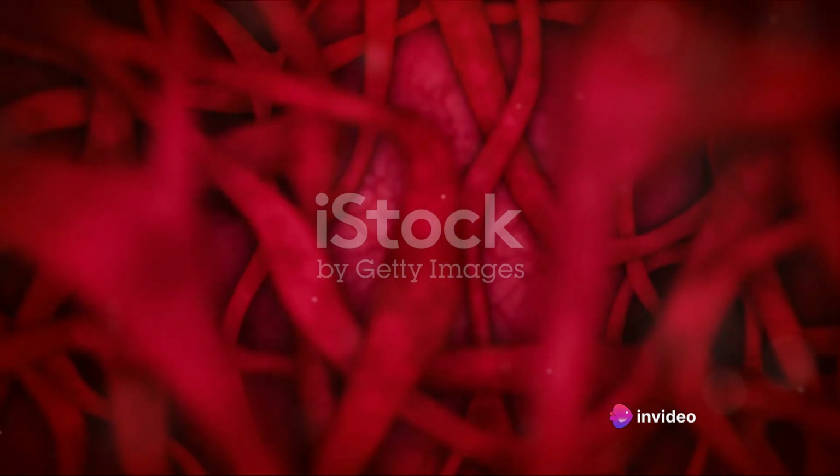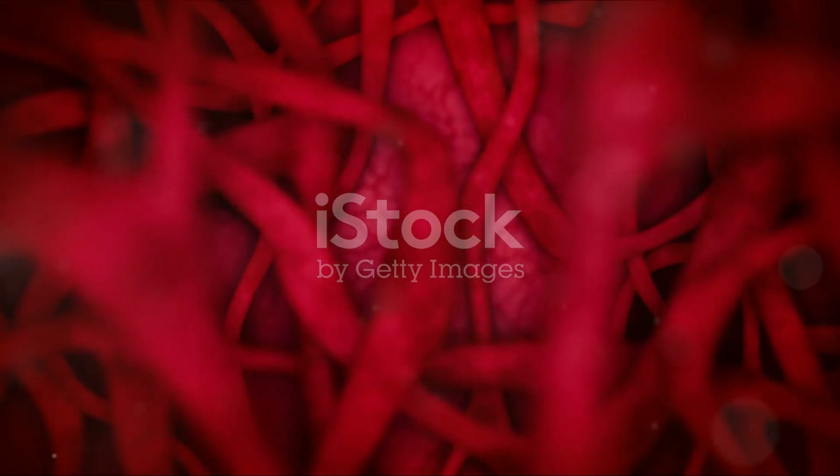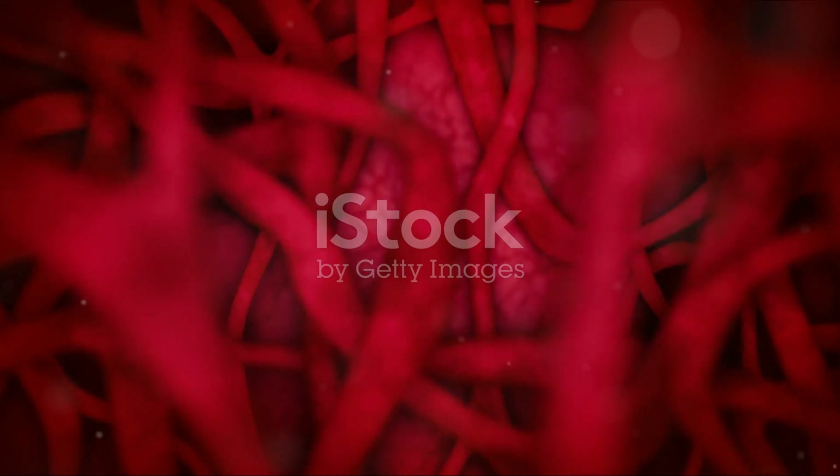This is a departure from the human four-chambered heart. Yet this three-chambered heart performs a complex job with remarkable accuracy.